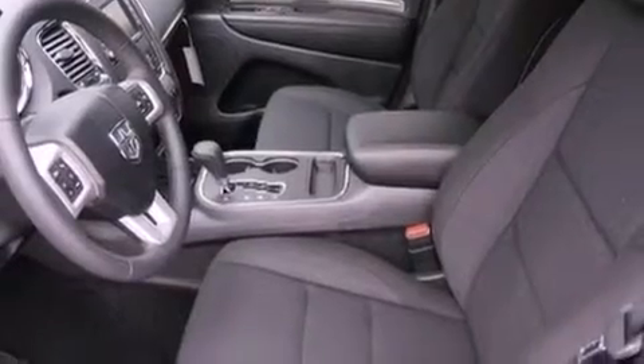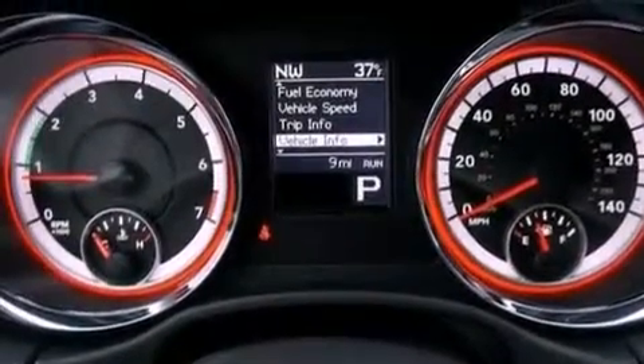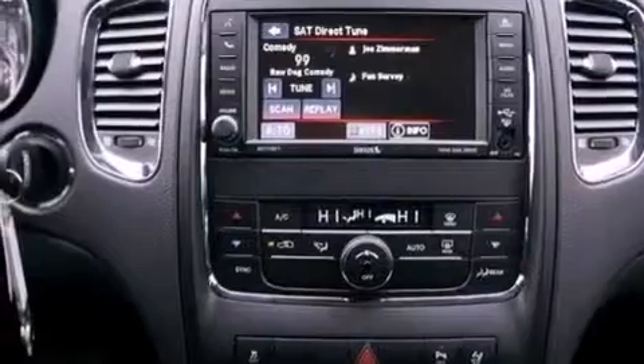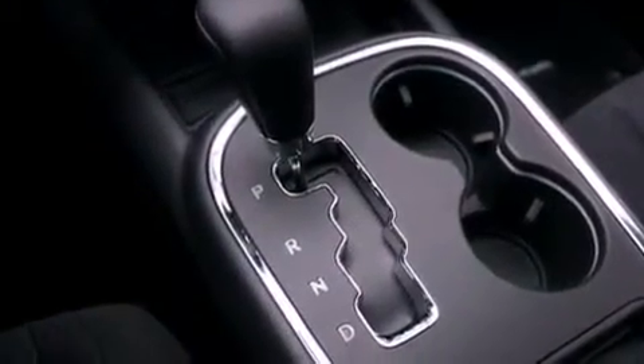Air conditioning, a full-length floor console, cruise control, a leather-wrapped steering wheel, a Sentry key theft deterrent system, a passenger side vanity mirror, front and rear floor mats, an anti-lock braking system, heated side view mirrors, and fog lamps.